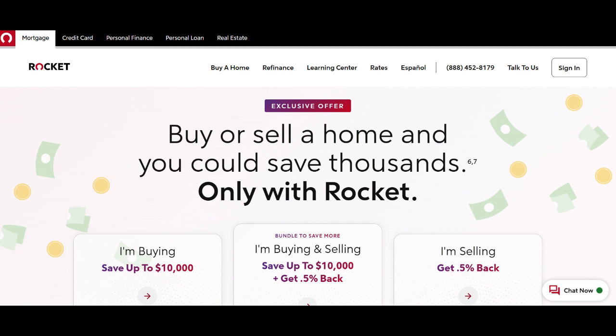Although the online application process is user-friendly, it may not offer the same level of personalized assistance as an in-person visit. In conclusion, Rocket Mortgage's Home Equity Loan presents various benefits such as a streamlined online application process, competitive interest rates, and the option to secure a fixed interest rate.